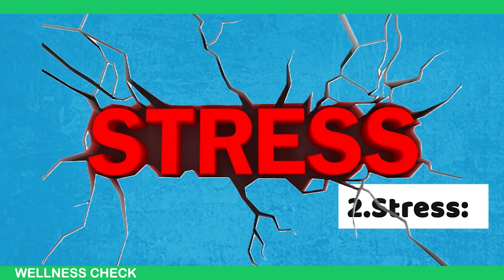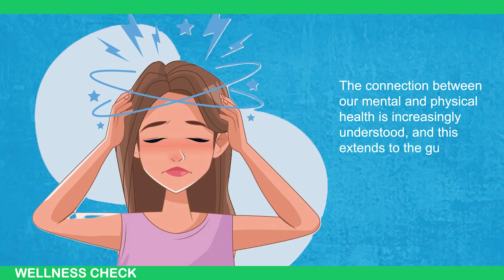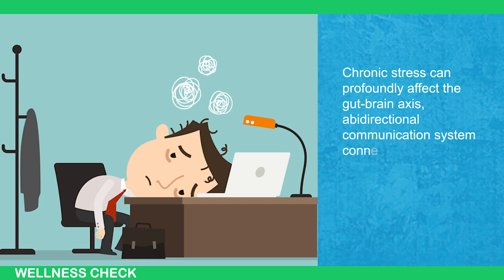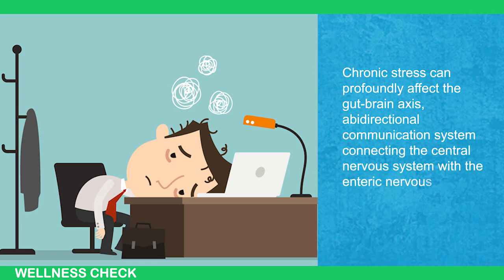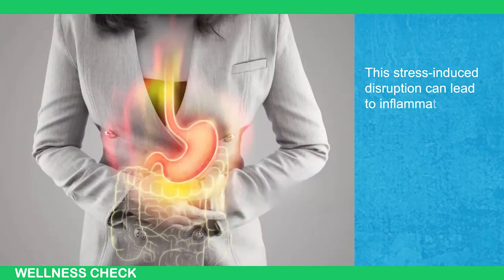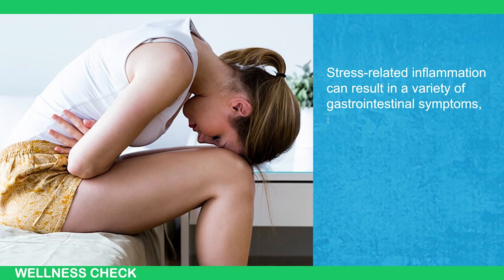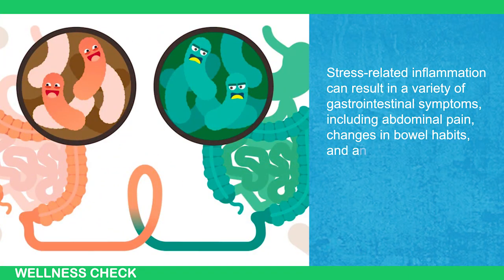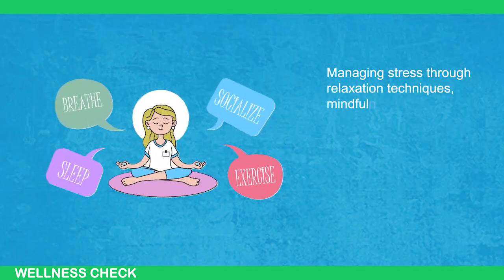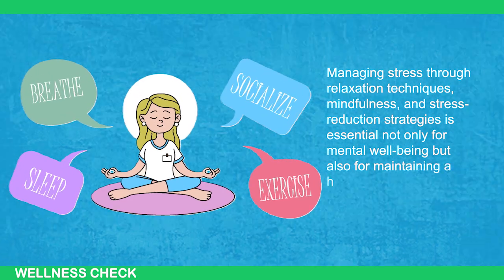The second cause is stress. The connection between our mental and physical health is increasingly understood, and this extends to the gut as well. Chronic stress can profoundly affect the gut-brain axis, a bidirectional communication system connecting the central nervous system with the enteric nervous system of the gastrointestinal tract. This stress-induced disruption can lead to inflammation in the digestive system, resulting in symptoms including abdominal pain, changes in bowel habits, and increased susceptibility to digestive disorders. Managing stress through relaxation techniques, mindfulness, and stress reduction strategies is essential for maintaining a healthy gut.